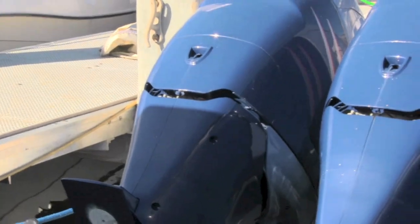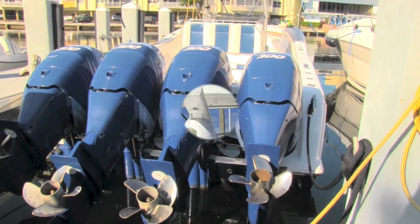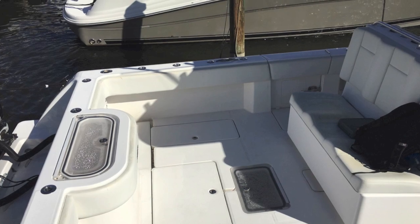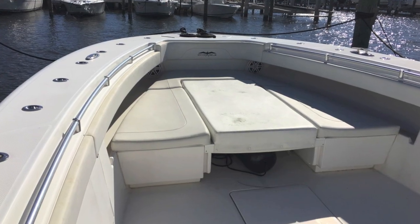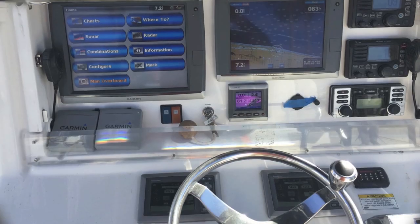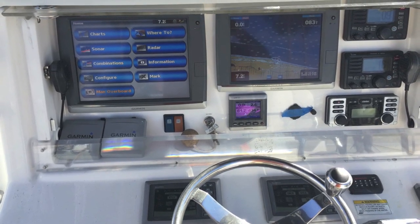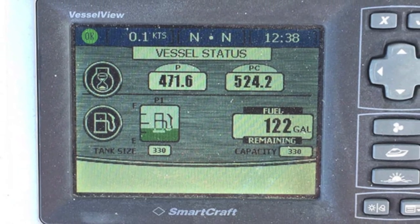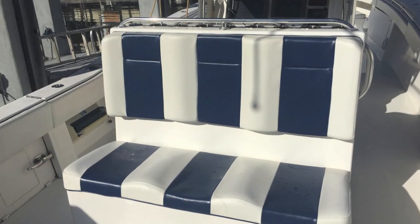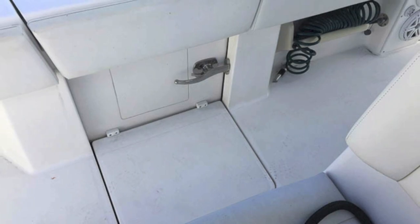The motors look absolutely fantastic. This is the tower arrangement — great for fishing. It's got outriggers, a bait tank in the back, seating up front, and great walk-around. There's a tremendous amount of pole holders and great electronics onboard, including dual systems with SmartCraft for the engines, dual VHF radio, and lots of radar.